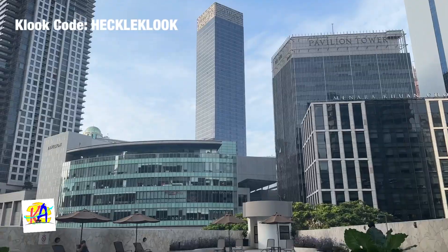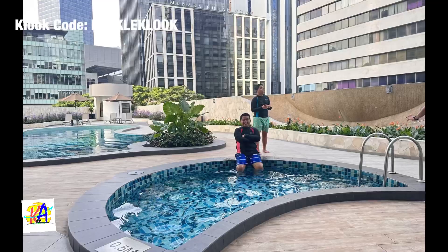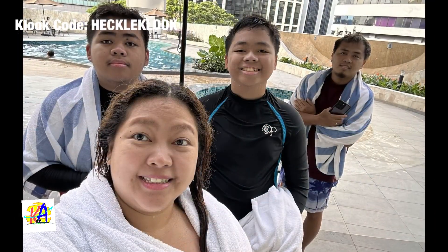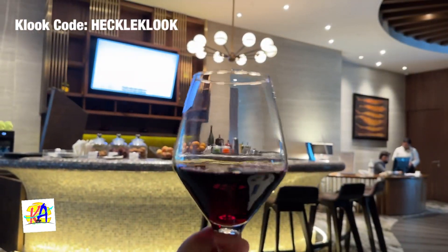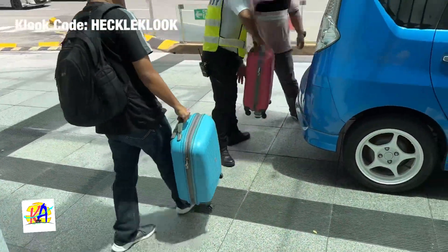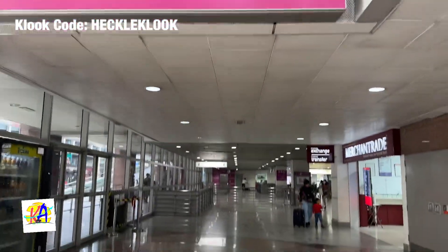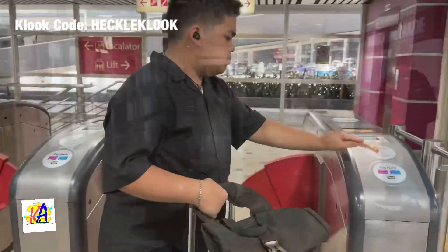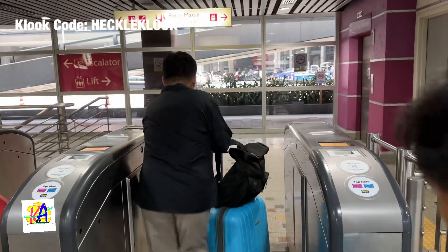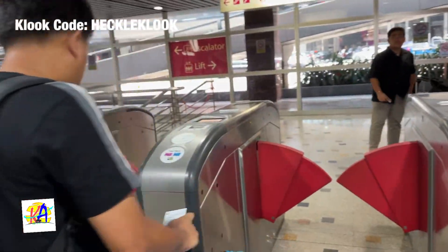Day 10 is the last day of this trip, so we just enjoyed our hotel's swimming pool and lounge. Sadly, we had to go to the airport to catch our flight going back to Manila. We rode the KLIA Ekspres, which is the fastest way going to Kuala Lumpur International Airport. Again, we booked our tickets through Klook.